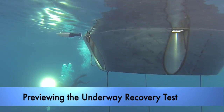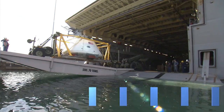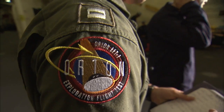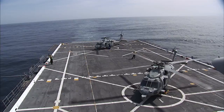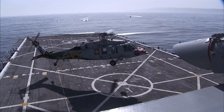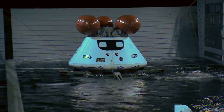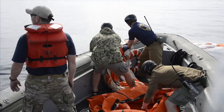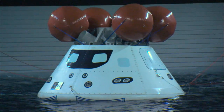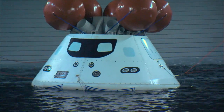Military personnel and some Kennedy engineers are planning to practice the recovery of the Orion spacecraft using a test version of the crew module off the coast of San Diego. Called Underway Recovery Test 5, or URT-5, it is the first major integrated test in a series to prepare the team, hardware, and operations in support of EM-1. The testing helps pave the way for Orion flights with astronauts.